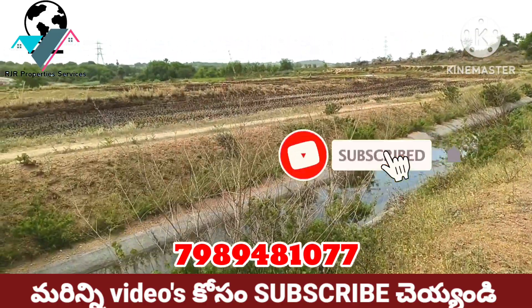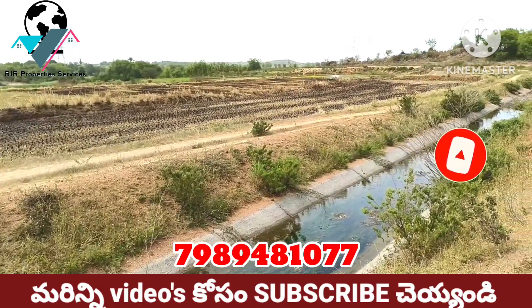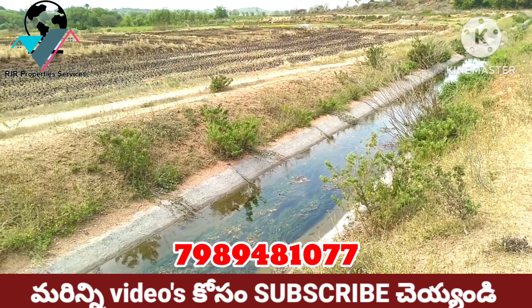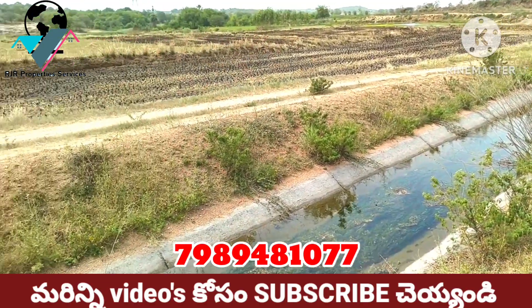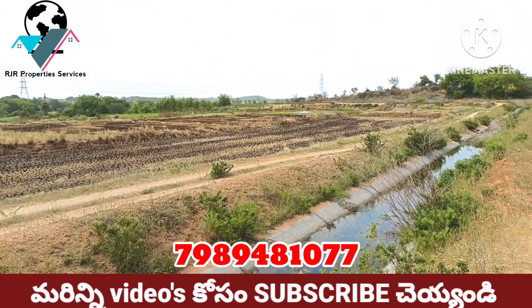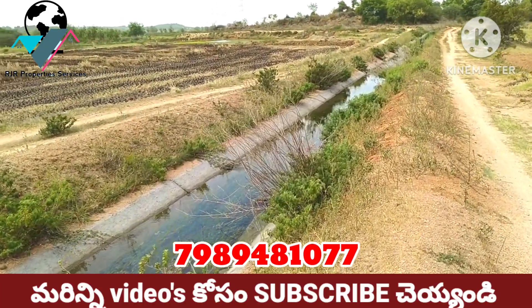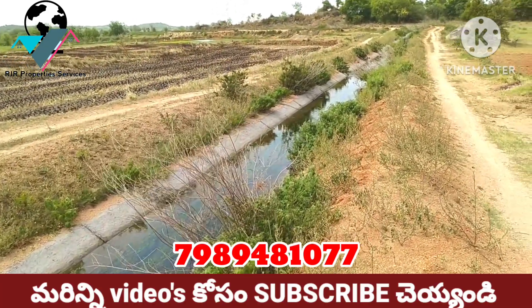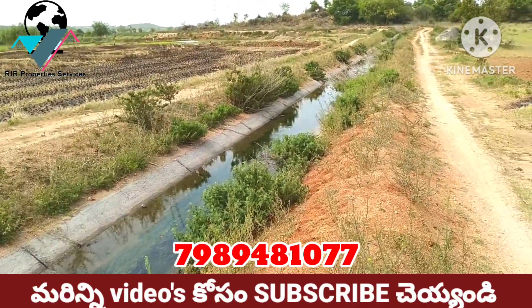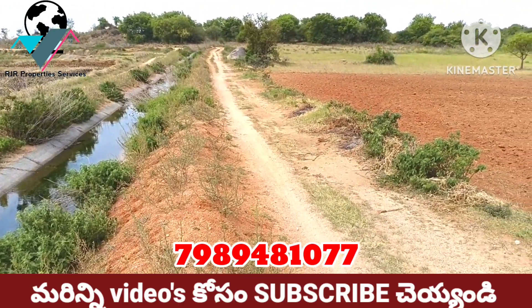This water is 24x7 water. This is a reservoir available any time. The reservoir water is full outside. There is a stream of water.